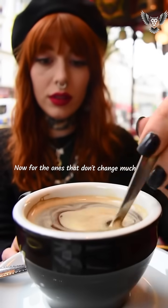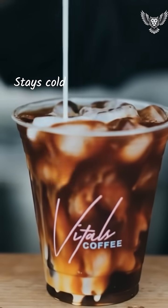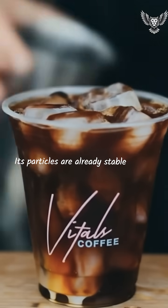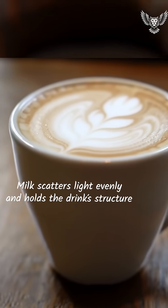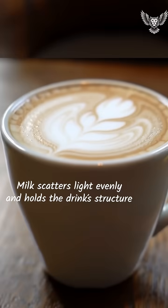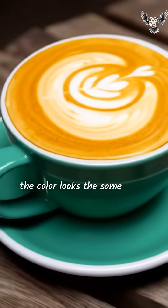Now for the ones that don't change much. Cold brew is brewed cold and stays cold — its particles are already stable, so the color barely moves. Latte or milk-based drinks: milk scatters light evenly and holds the drink's structure, so even when cold, the color looks the same.